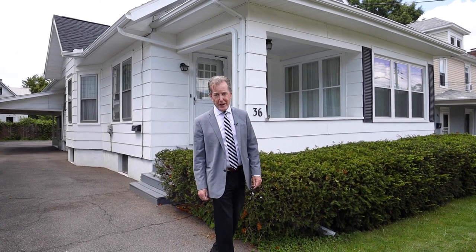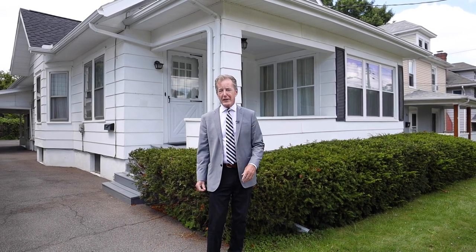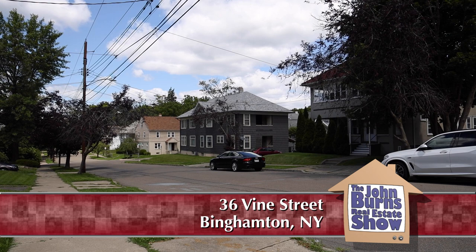It's a Chamber of Commerce Day on the south side of Binghamton. This weather, these streets — they complain a little bit about rain this summer, but it certainly has made everything nice and green. It's a beautiful neighborhood, well-kept homes.